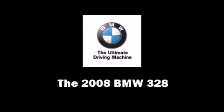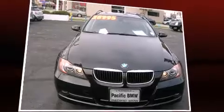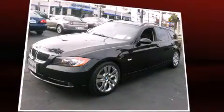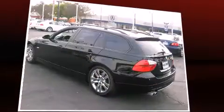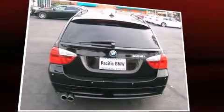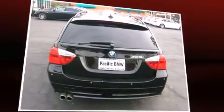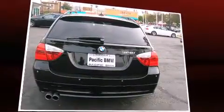Come test drive this 2008 BMW 328. This four-door, five-passenger wagon still has less than 45,000 miles. It features an automatic transmission, rear-wheel drive, and a three-liter six-cylinder engine. BMW infused the interior with top-shelf amenities such as a tachometer.